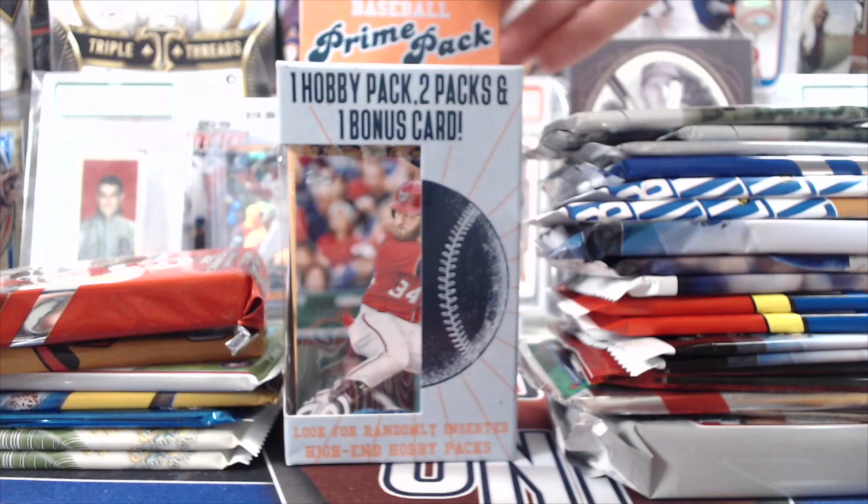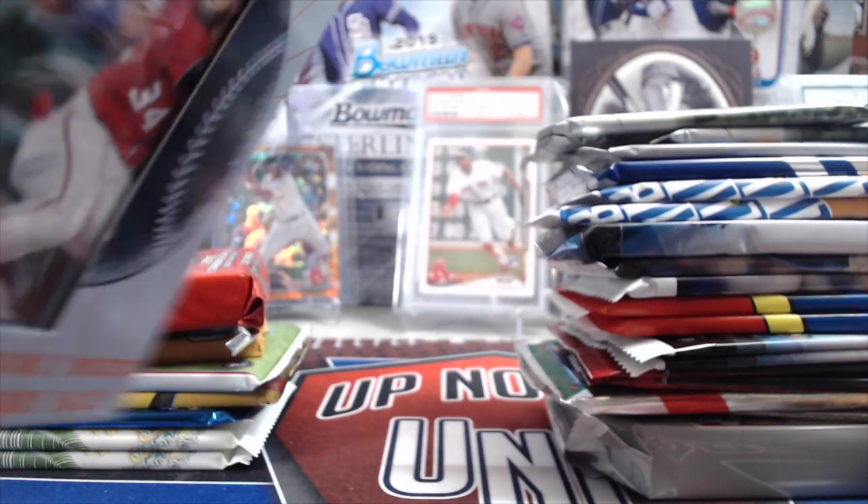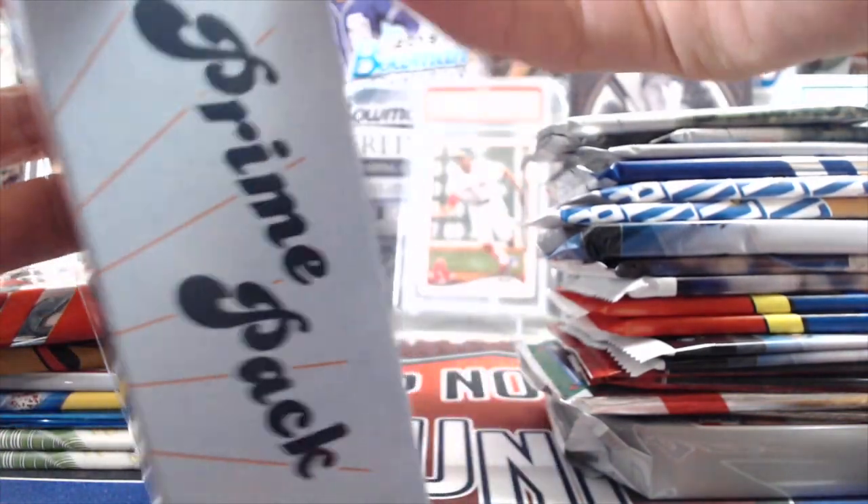I'm going to go through the rest of them real quick. Got this weird thing from Walgreens, so we can just open it right now. It has one hobby pack, two packs, and a bonus card.